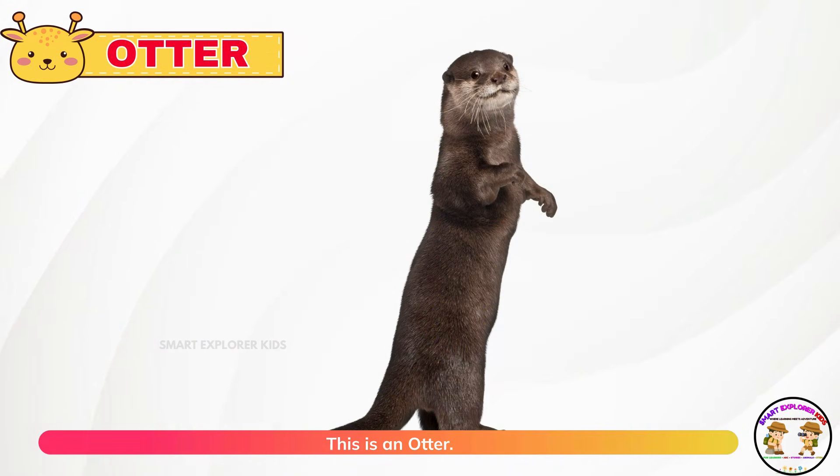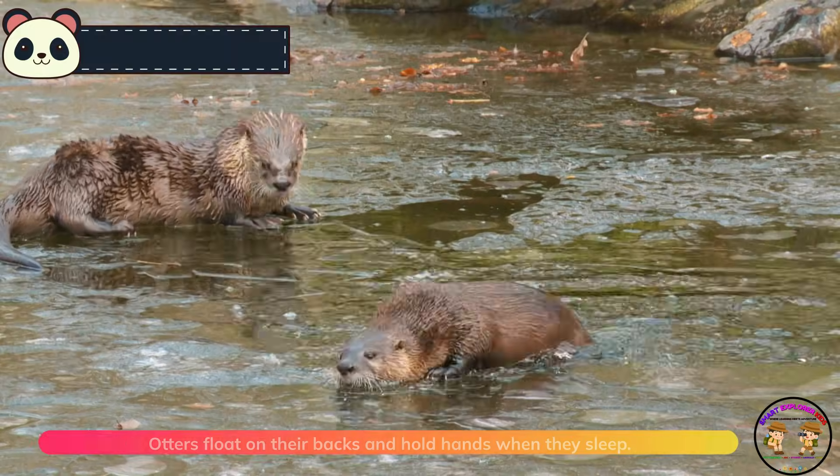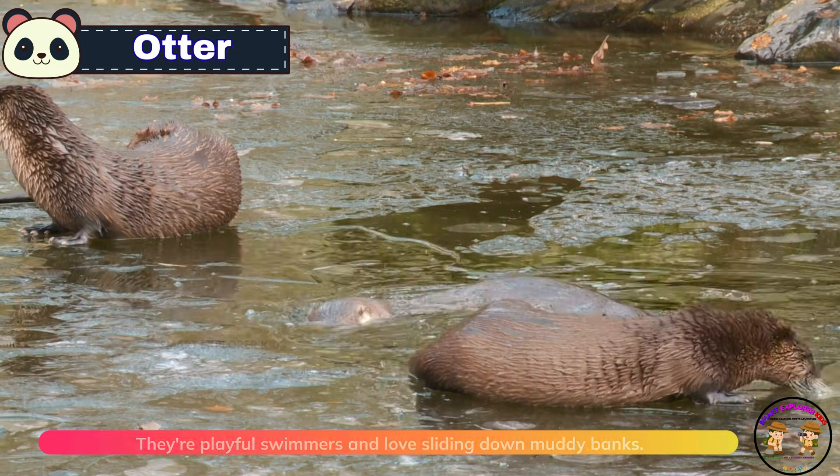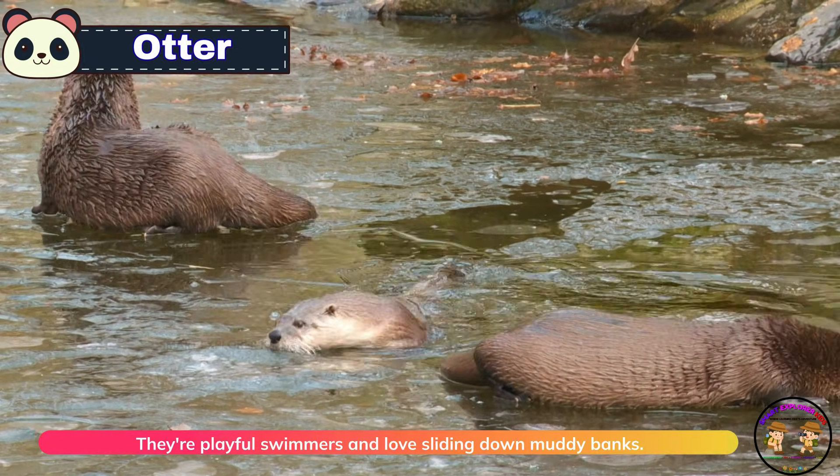This is an otter. Otters float on their backs and hold hands when they sleep. They're playful swimmers and love sliding down muddy banks.